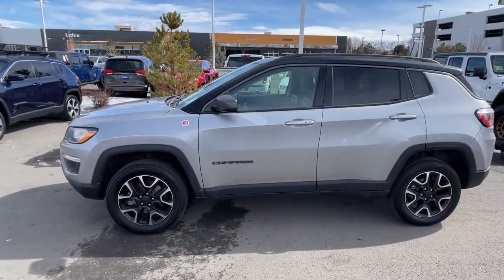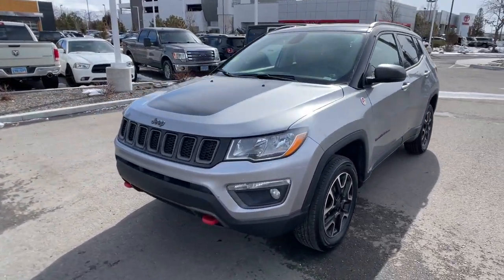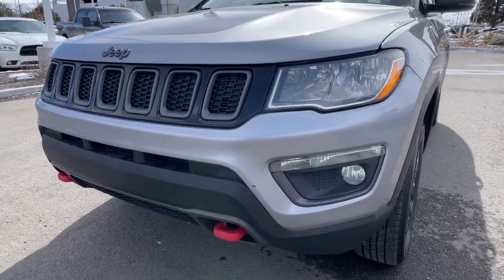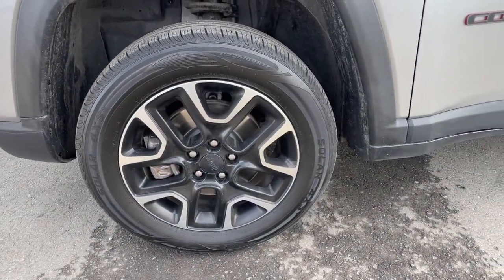These are just some of the great options this vehicle comes with: Apple CarPlay and/or Android Auto, keyless entry, fog lamps, heated mirrors, backup camera, iPod/MP3 input, four-cylinder engine, 4x4, keyless start, satellite radio.